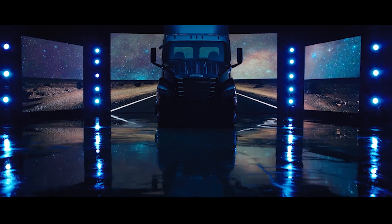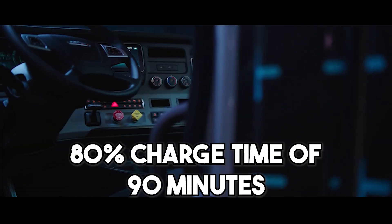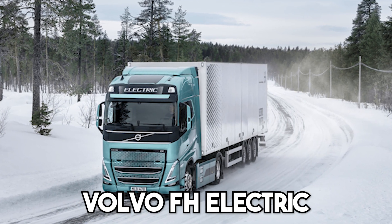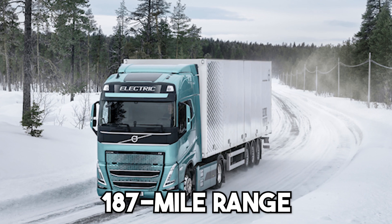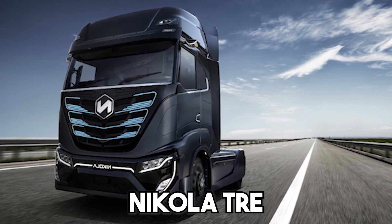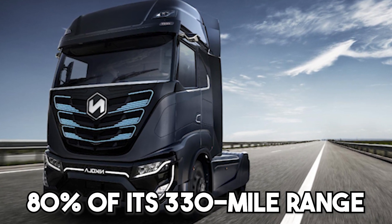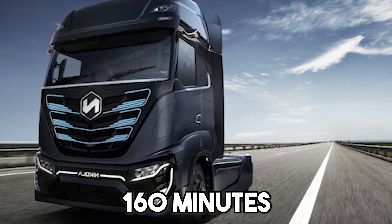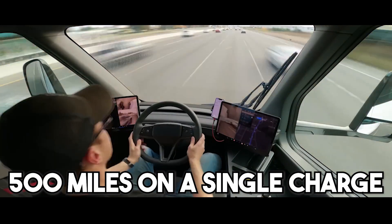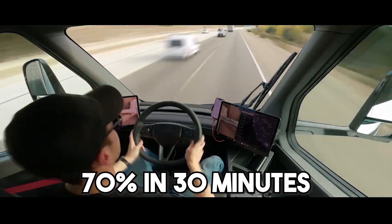The eCascadia, which has a range of 230 miles, has a respectable 80 percent charge time of 90 minutes. The Volvo FH Electric claims to recharge to its 187-mile range in just 2.5 hours. Also, the Nikola TRE estimates that 80 percent of its 330-mile range can be reached in 160 minutes. The Tesla Semi claims it can travel 500 miles on a single charge and that the battery can be recharged 70 percent in 30 minutes.